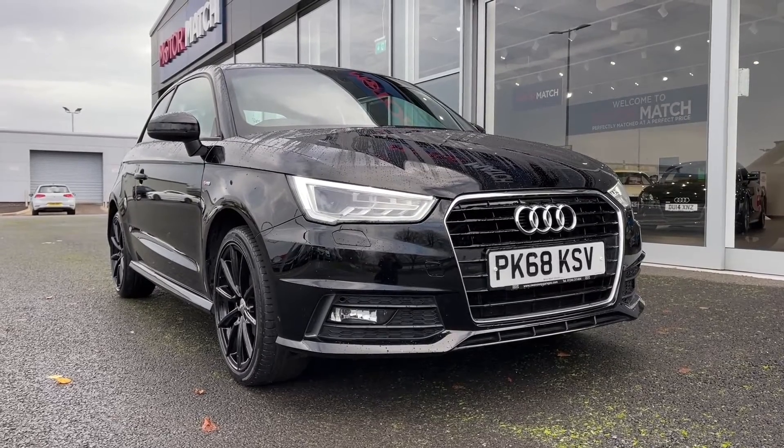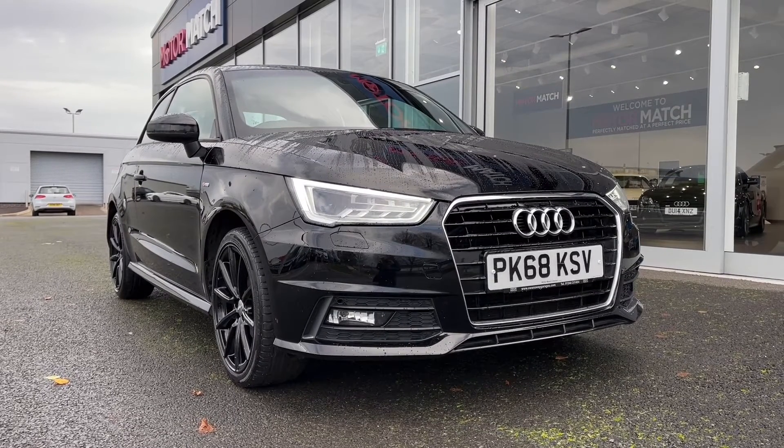This is a Motor Match approved used vehicle so it does come with a 30 day or 1,000 miles warranty. If the car interests you at all feel free to give us a call on 01244 311 404.